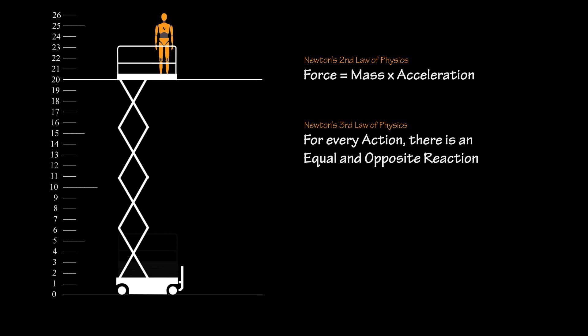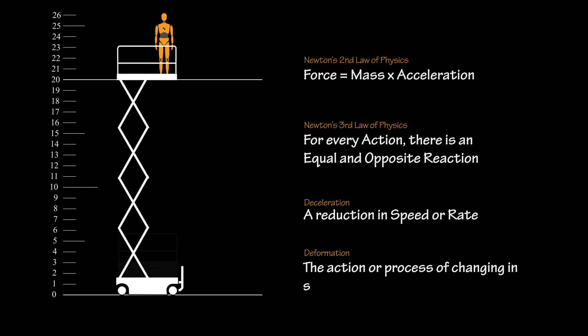We need to find the rate of speed at which the body falls, then the deceleration, and finally deformation, which will show us the force upon impact. Deceleration is a reduction in speed or rate, and deformation is the action or process of changing in shape or distorting, especially through the application of pressure — the body pressing down on the floor when it hits. A falling body is essentially a device to transfer energy from the fall to the ground.